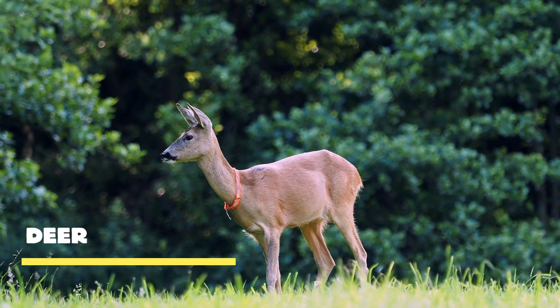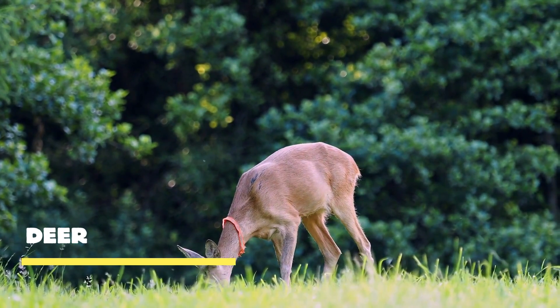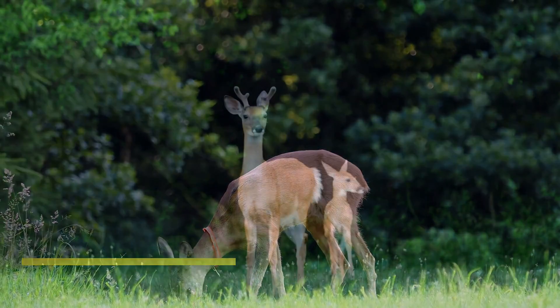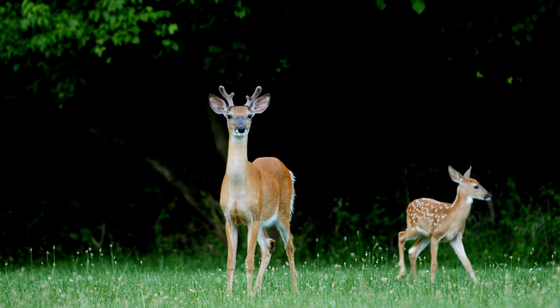Meet deer, the epitome of grace and beauty in the natural world. With their slender bodies, nimble legs, and graceful strides, these remarkable animals have captivated our hearts and sparked our imagination for centuries. Deer possess a captivating allure, emphasized by their impressive antlers.